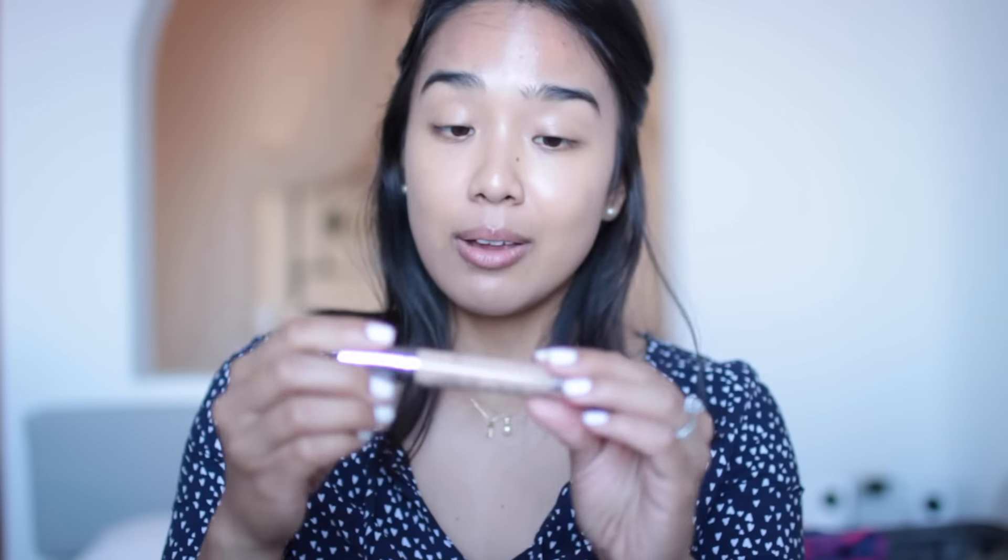Concealer is the Urban Decay Naked Skin. I was really torn about which concealer I would bring because I really love this one, I really love the bareMinerals one, I really love the NARS Creamy Radiant Concealer, and I really love the Sephora Future Gel Concealer, but I just went with this — no particular reason, it was literally the first one that I grabbed out of my concealer drawer. So I'm happy with it, I really like it, no complaints.